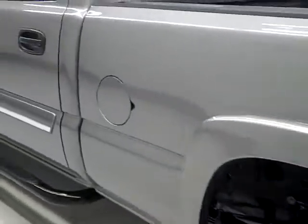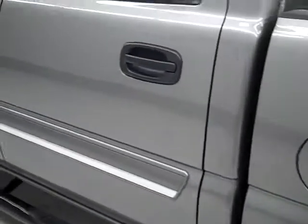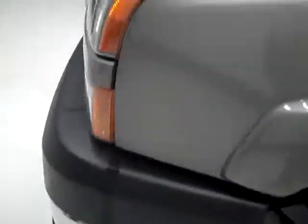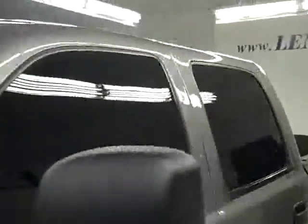Going down this side, looks like there is a bit of a ding with a scuff in it, but otherwise very clean and shiny with no defects. Hood's nice and clean too. The body of this vehicle is in great shape. Let's take a look inside.